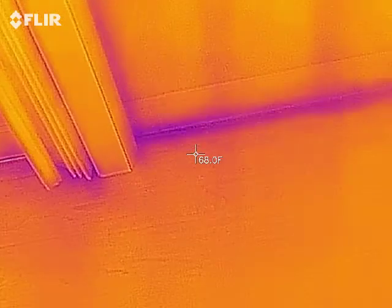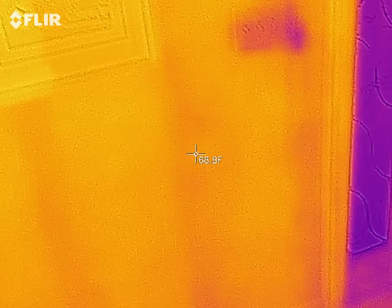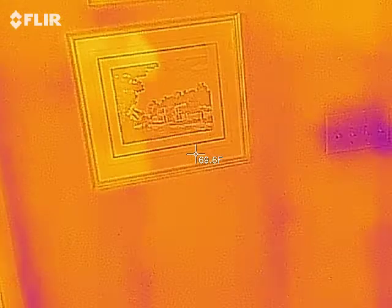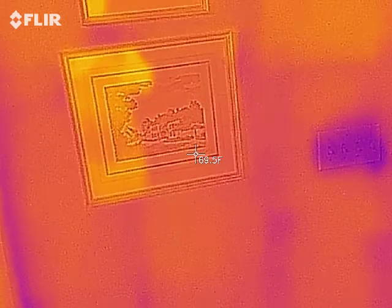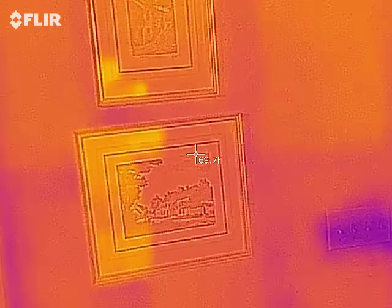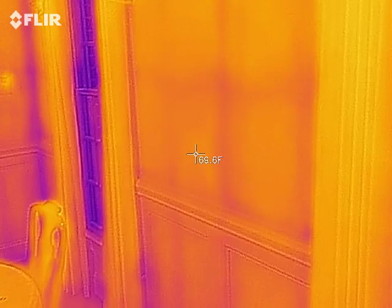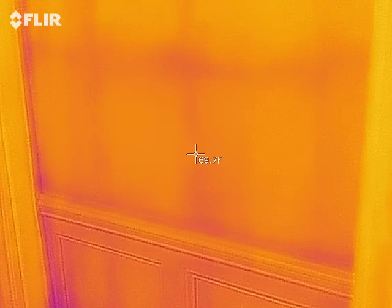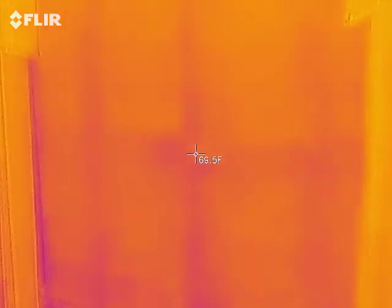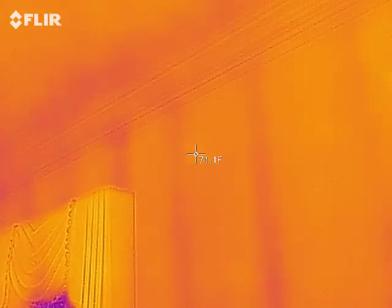Near the floor you can look and you can kind of see — it takes a second to catch up — where the studs are in the wall. What you're seeing is not the actual stud itself, but there's a temperature change where those studs are. So those are the studs and those are the cross bracing there.